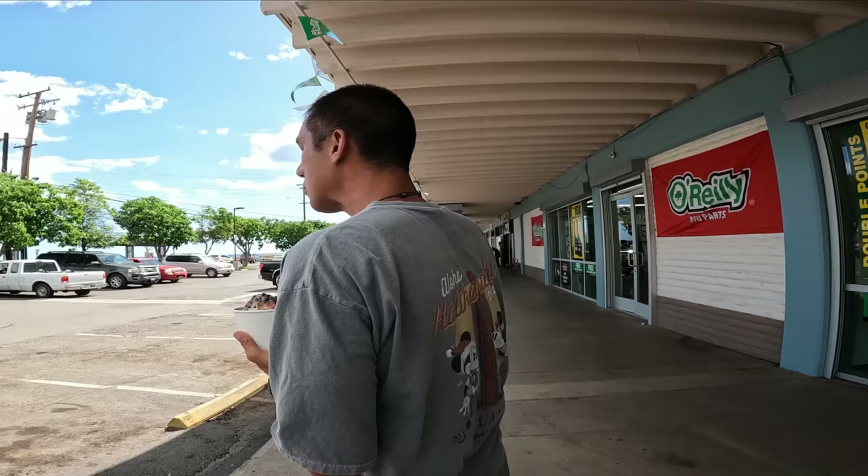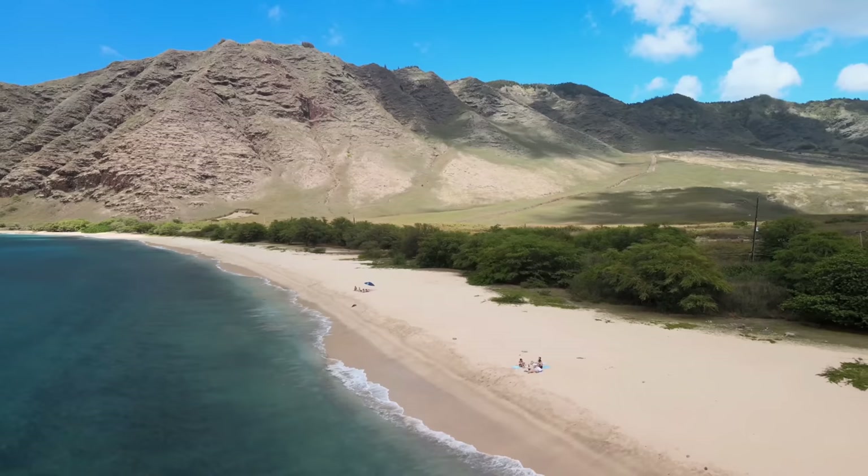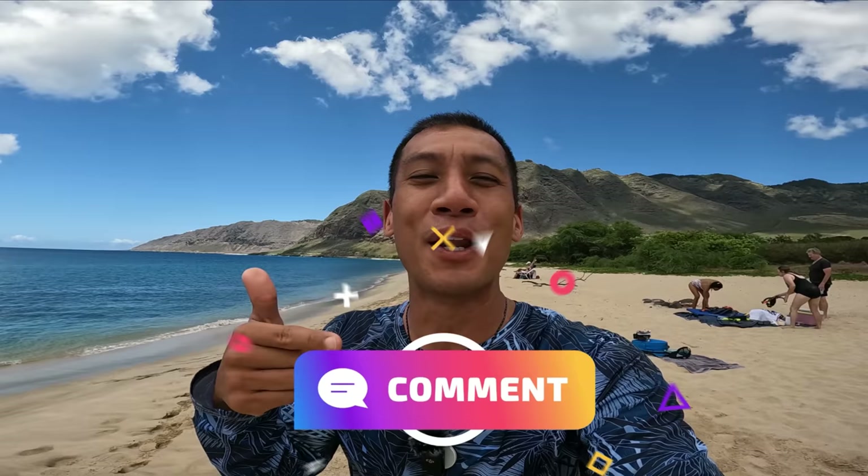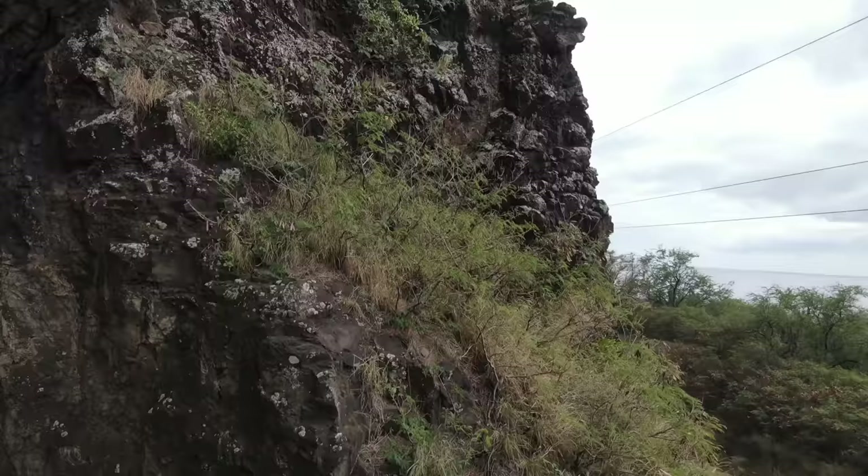One more bite, then off to Makua Beach. That's it guys — I appreciate you watching this entire video. If there's any other food places you want me to eat at, let me know in the comment section below. In the meantime, I'm going to take a dip here at Makua Beach. I'll see you guys in the next vlog. Aloha.